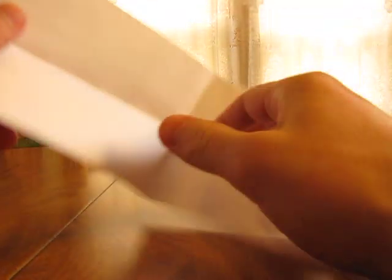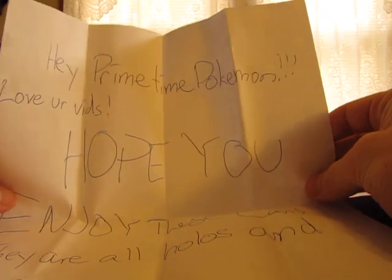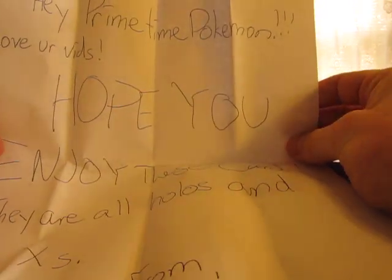Hey YouTube, this is PrimetimePokemon. I was doing this last free card opening video and then my memory card ended, so I'm just going to redo the whole thing. I got really good cards in there though, so I'm pretty excited to open it up. This one's from Pokebattle12345.